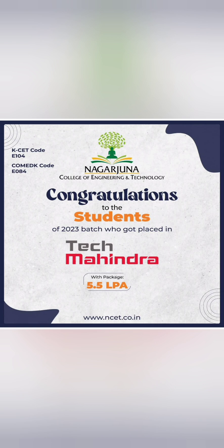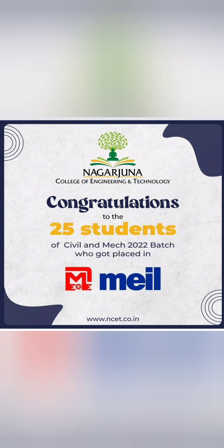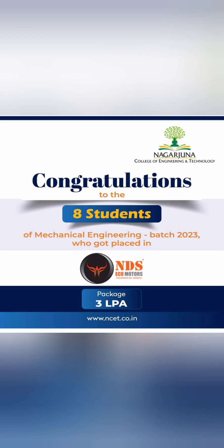Tech Mahindra took around 15 to 20 students at 5.5 lakhs, also a good option. MEIL recruited around 25 students from civil and mechanical branches. NDS Eco Motors took around 8 students from mechanical engineering at a package of 3 lakhs.